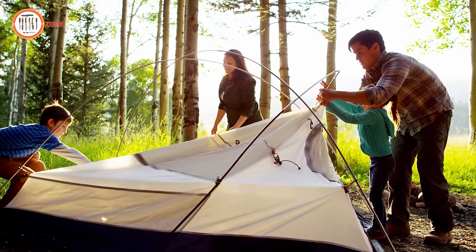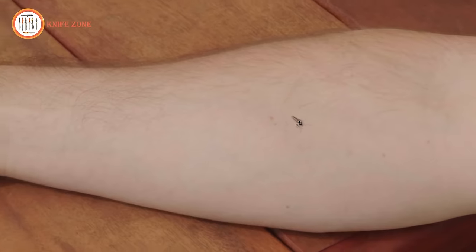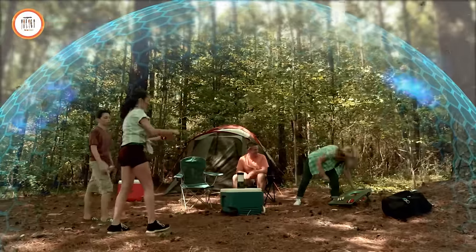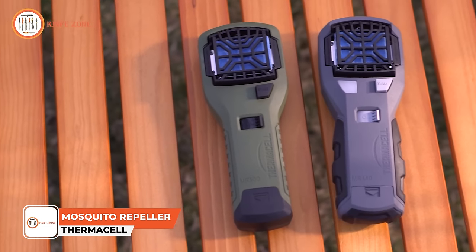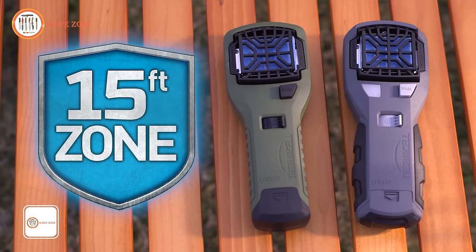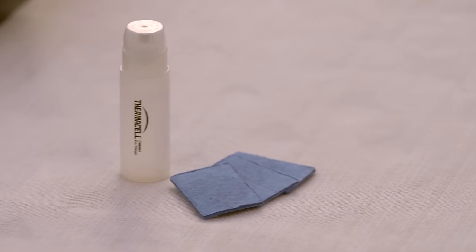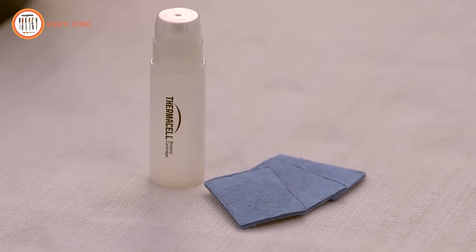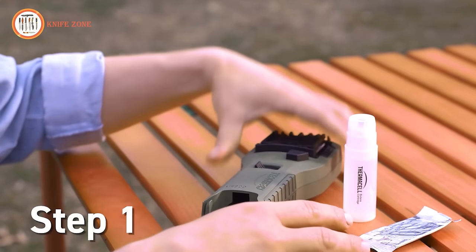No matter where you go in the great outdoors, there's one thing you're bound to encounter: mosquitoes. Sprays are messy and unpleasant. Instead of stopping mosquitoes on your skin, what if you could stop them in flight before they can bother you? Thermacell fuel-powered zone mosquito repellents surround you with a 15-foot mosquito protection zone. Each repeller uses a fuel cartridge and Thermacell repellent mats that contain a version of a natural insect repellent found in chrysanthemums to keep mosquitoes away for hours.